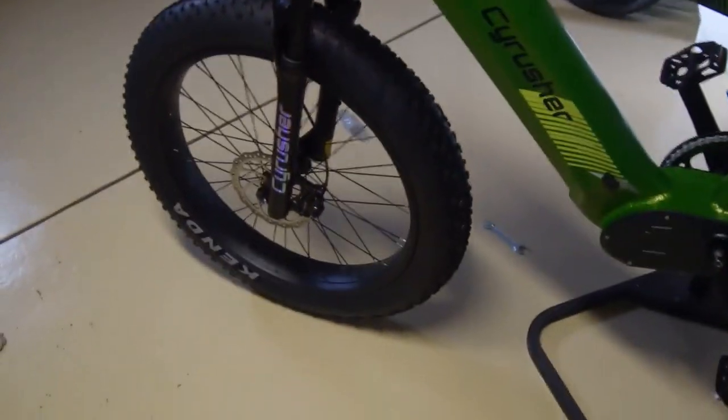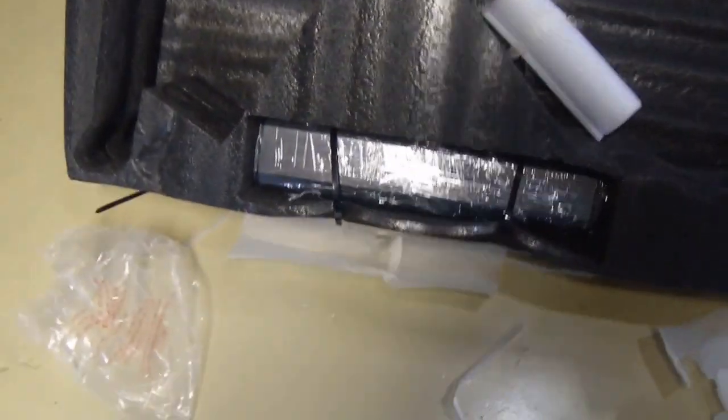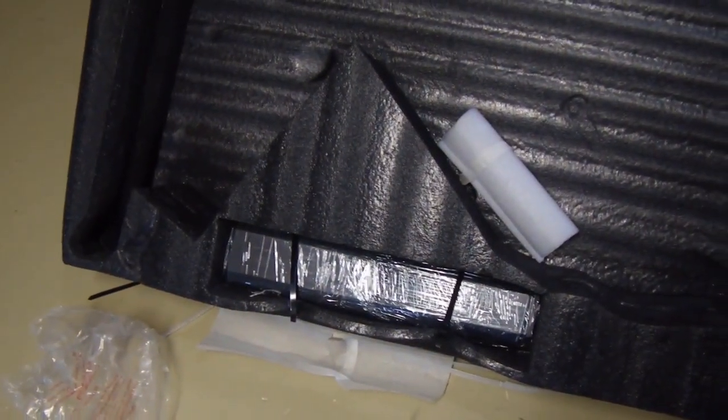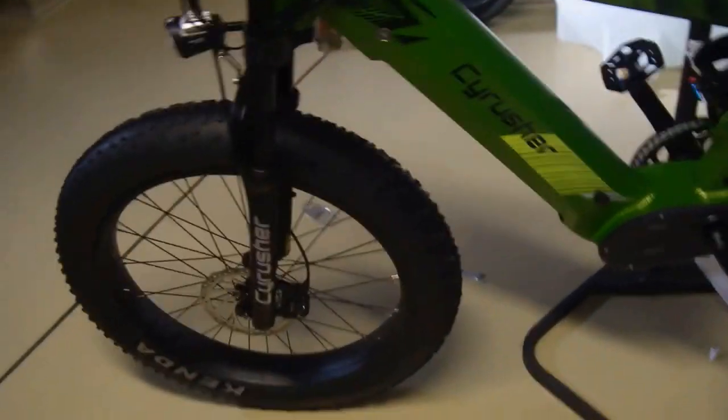It reminds me more of a motorcycle than a bicycle — going to be fun. My battery is still in the packaging. I can feel the weight — it's down here. I'll put that on the charger, get everything charged up, and as soon as we have a day where it's above zero degrees wind chill, I'm going to get out on this thing and see how it does.